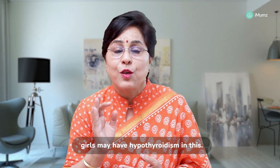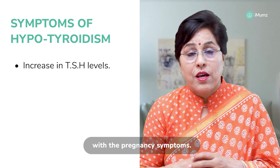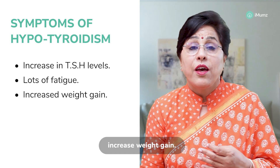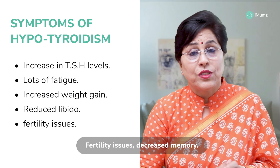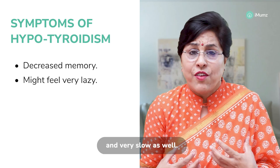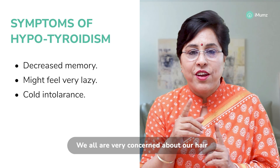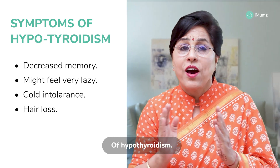Hypothyroidism is more common — 2 to 3% of pregnant women may have it. In this condition, TSH levels increase, and symptoms overlap heavily with pregnancy symptoms. The woman might have lots of fatigue, increased weight gain, reduced libido before pregnancy, fertility issues, decreased memory, feeling very lazy, low energy, and feeling very slow. Cold intolerance is another very common factor. Hair loss is also a very common symptom of hypothyroidism.